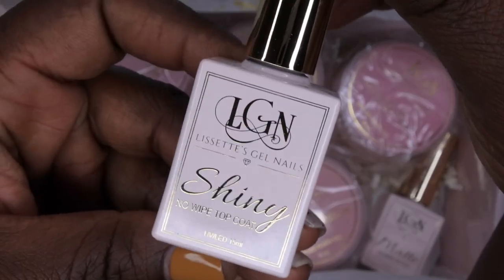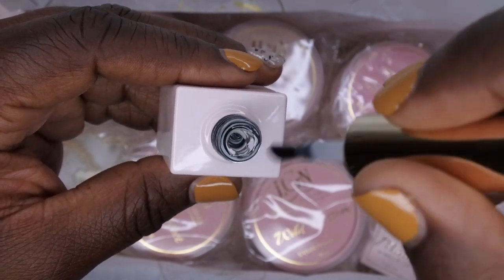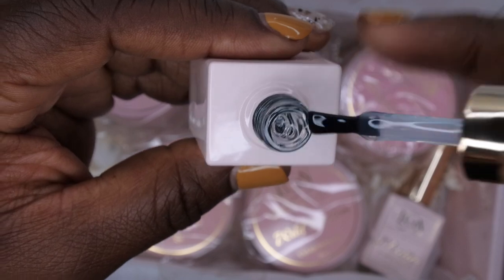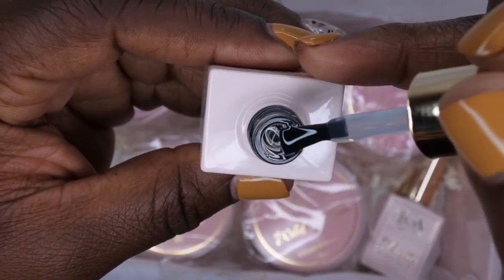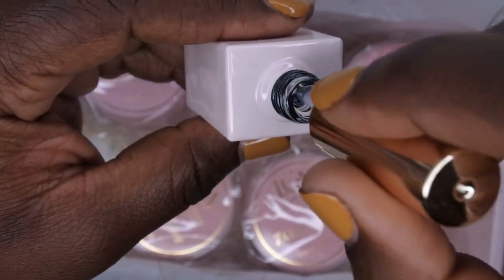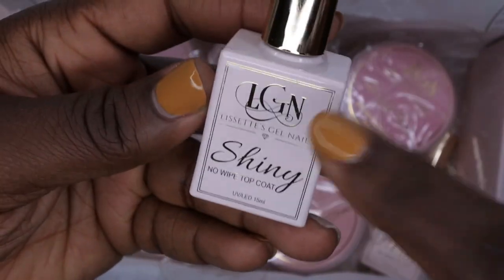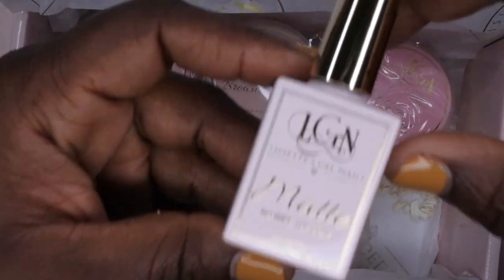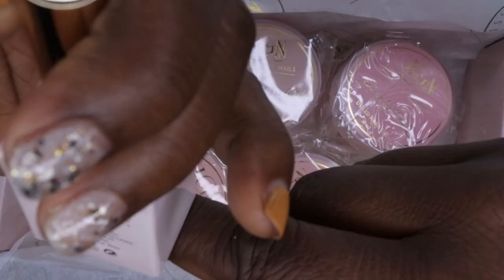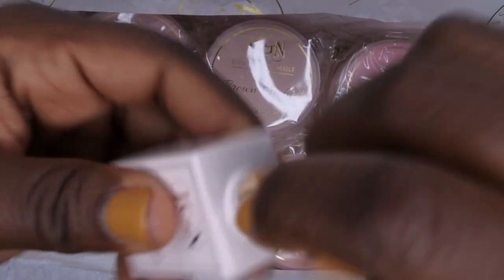Next we have the shiny top coat — again the packaging is absolutely stunning. It's a nice consistency, medium to thick viscosity, and you all know I like my gels on the thicker side. It's a no-wipe top coat. Then it also came with a matte no-wipe top coat. On the back she has all the ingredients listed.